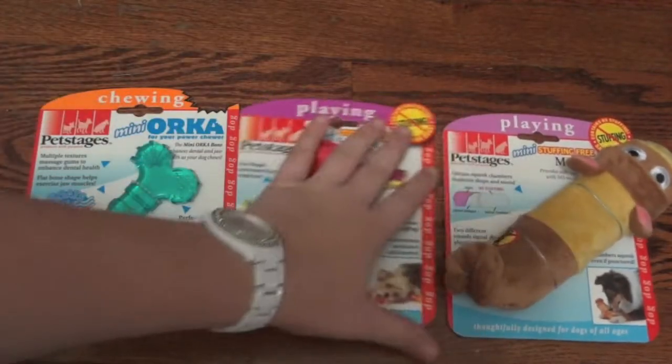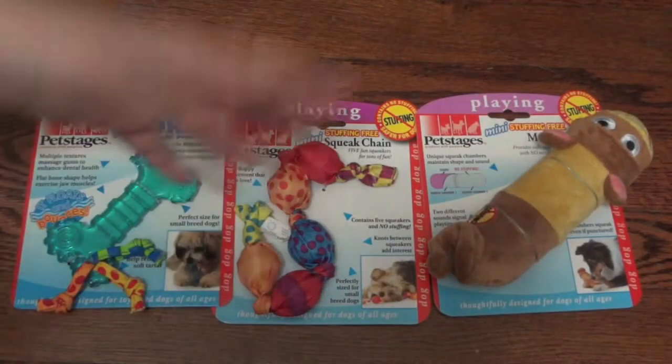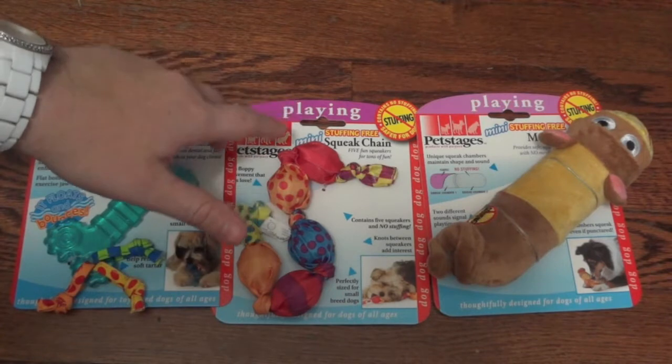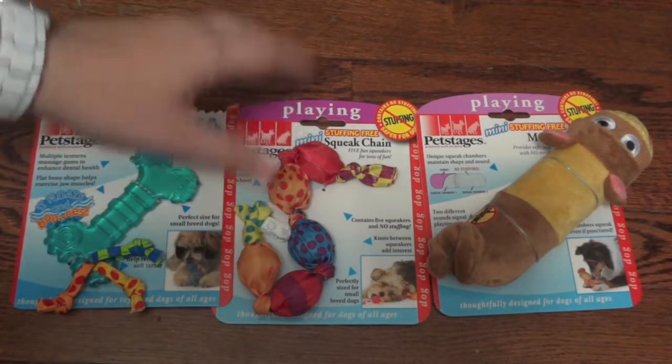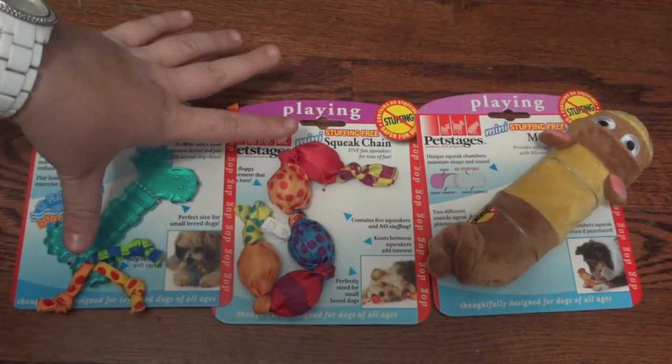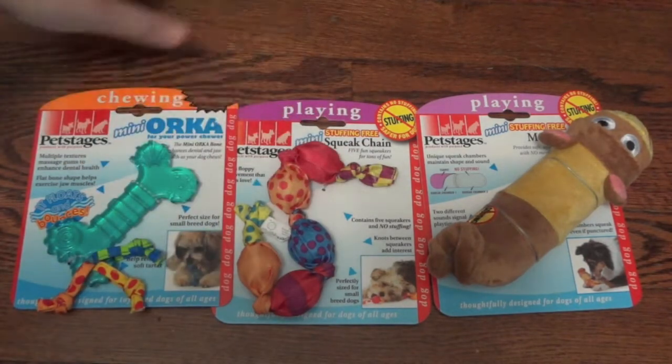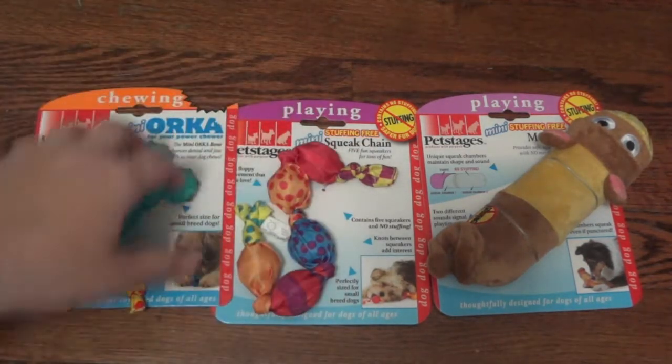You can also find them just about anywhere online. I know Chewy.com and Wag.com, which are both really great websites — they both offer a variety of these toys — plus I'm sure a lot of the major online retailers do as well. So let's go ahead and show you which ones I have here today.